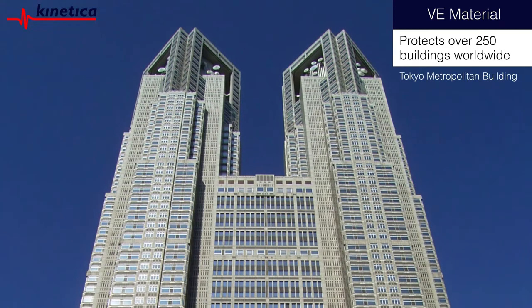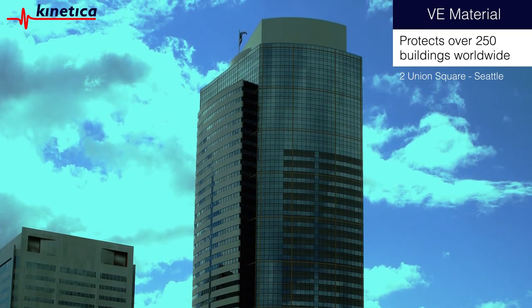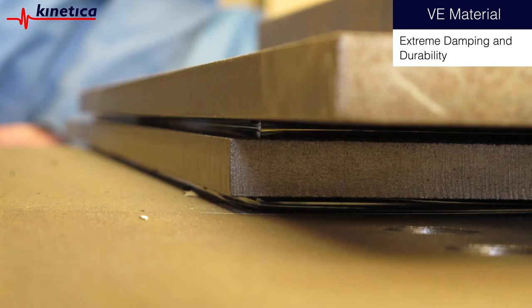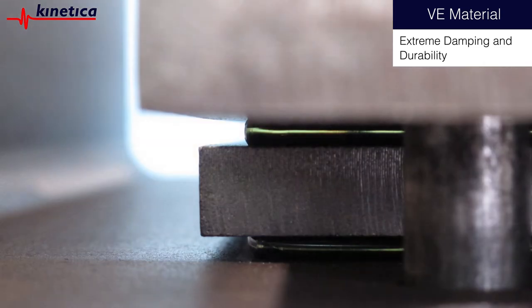Viscoelastic dampers protect over 250 structures in the most demanding seismic and wind environments throughout the world. This fourth-generation material is self-adhering and has extreme damping and durability properties, making it the highest-performing damping material for use in super-tall buildings.